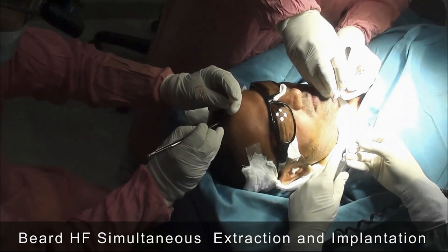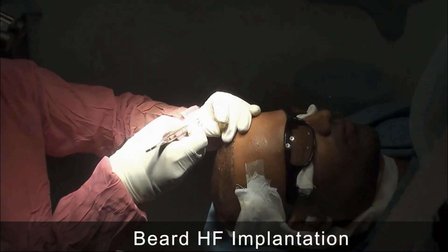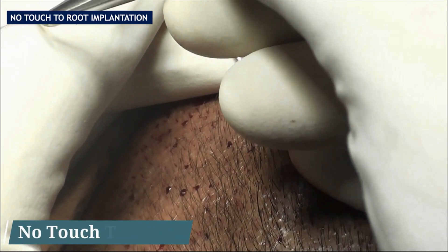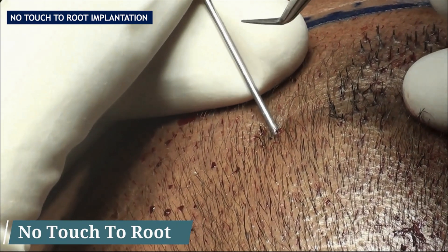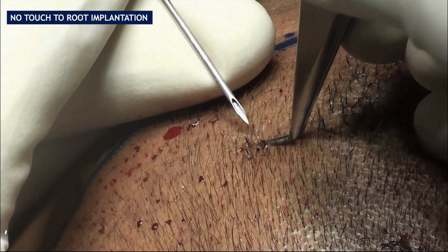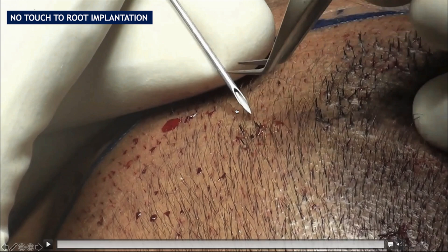One approach is to have one surgeon extracting while a colleague simultaneously implants into pre-made slits. Another method is to do short extraction batches of 50–100 grafts, then immediately implant them; the surgeon stays at the operating table and as soon as the implanter finishes, a second extraction batch begins. No-touch-to-root technique is crucial — it is vital not to create any trauma to the vital part of the hair follicle. This is achieved using an implanter or forceps and needle, grasping the follicle from the hair end or hair shaft only.